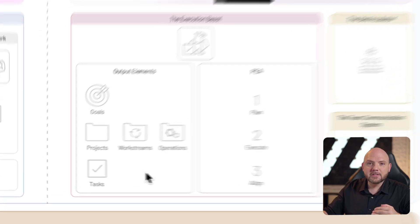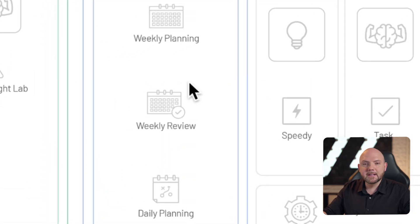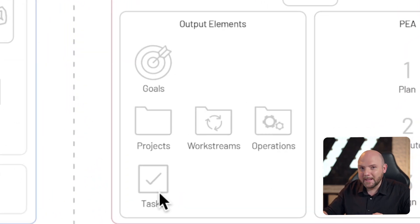Everything else you see are just containers holding tasks — projects, work streams, operations. And the goals are just a north star. At the Paperless Movement, we review our goals every quarter. There's no need to realign the goals every day going into daily planning, because we know exactly that these tasks are based on the goals, and when we complete them, we are moving automatically towards these goals. I highly recommend watching the course and you will see how simple it can be to apply all these concepts in your own work life.